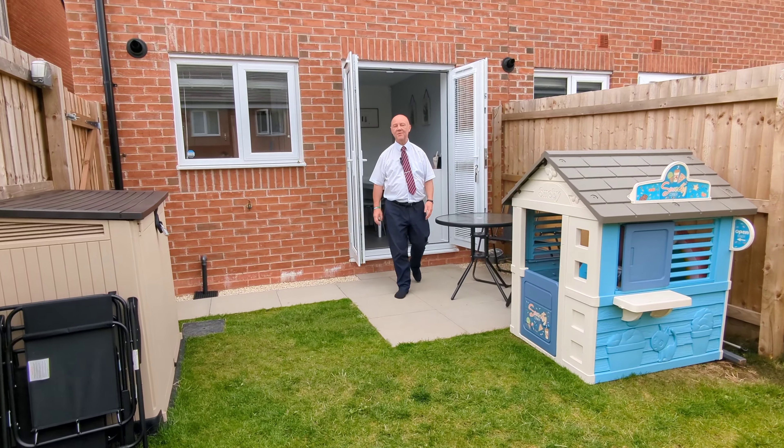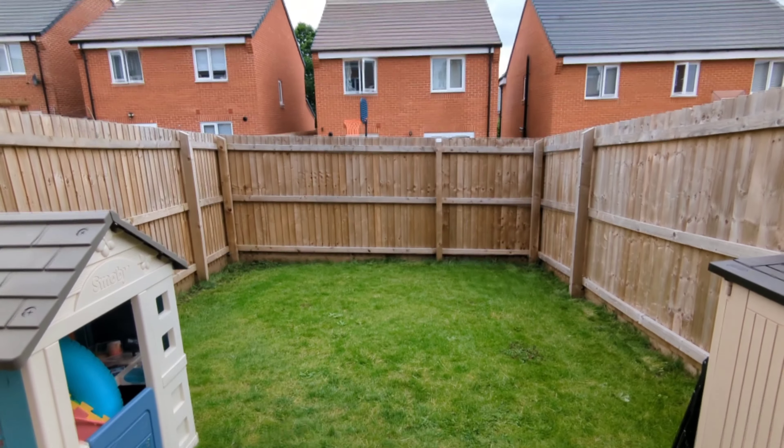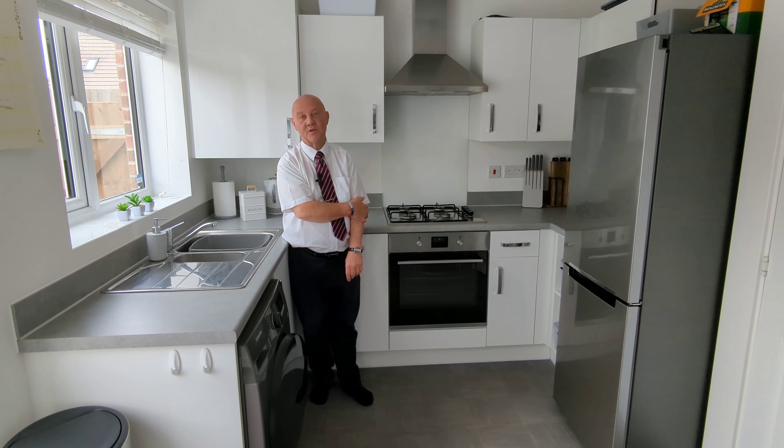We're outside now where we have a lovely low maintenance rear garden. So that was downstairs. Let's go and have a look at the first floor.